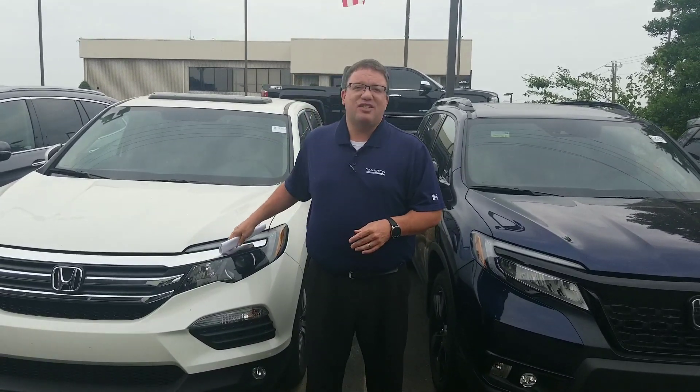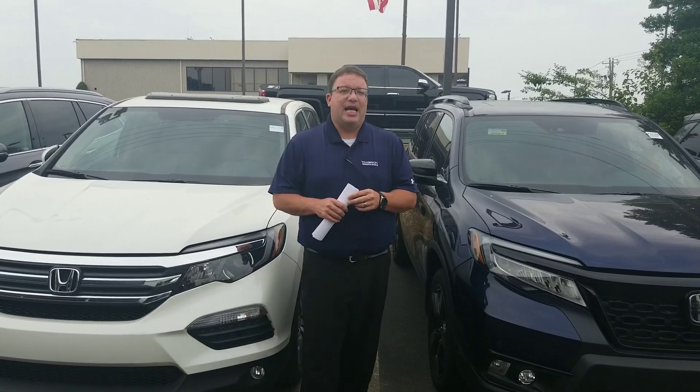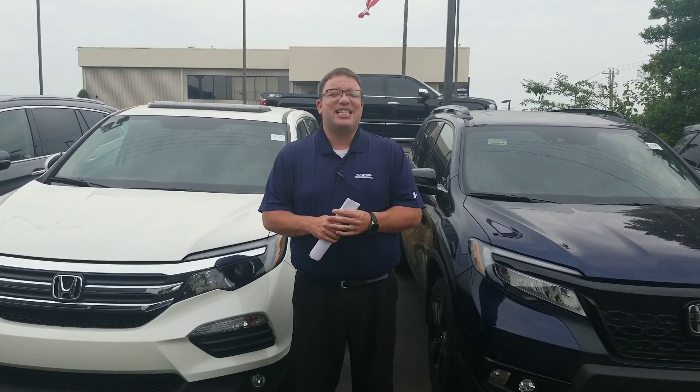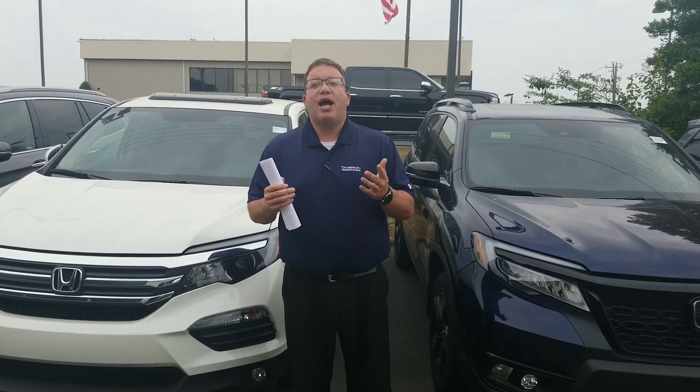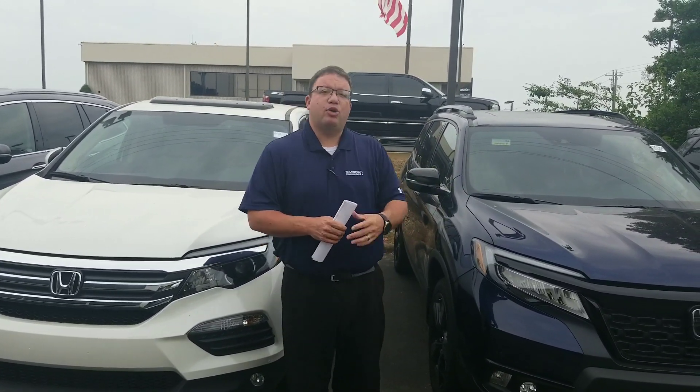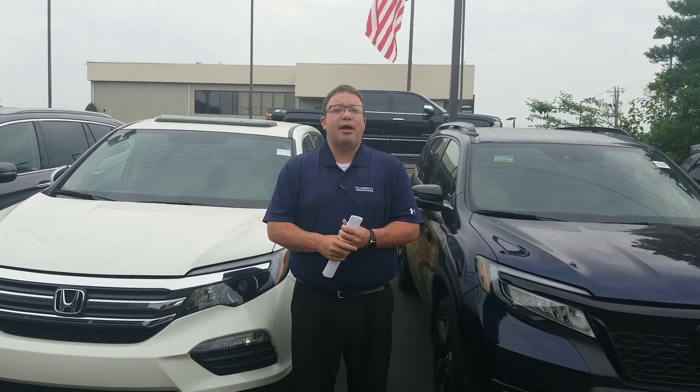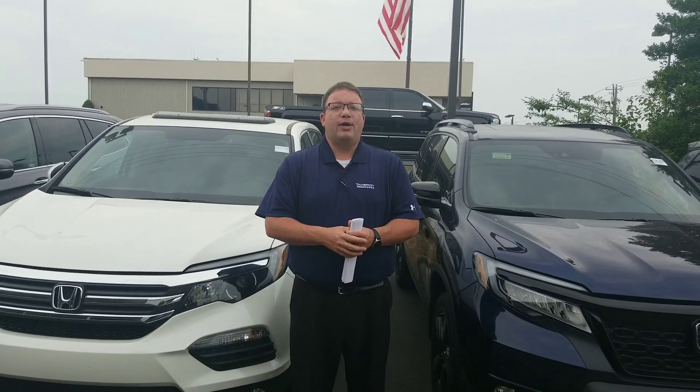Do not miss out on this vehicle. It's one of the last 18s I've got here on the lot. Call today, 205-415-1134, or come by and see me at 1675 Montgomery Highway. I'm right here in Hoover, Alabama, just a mile north of the River Chase Galleria. Again, I'm Brandon Crawley, I'm going to be your Honda Specialist here at Tamron, and at Tamron, you're going to love the way you're treated.